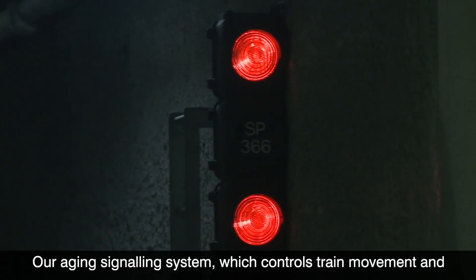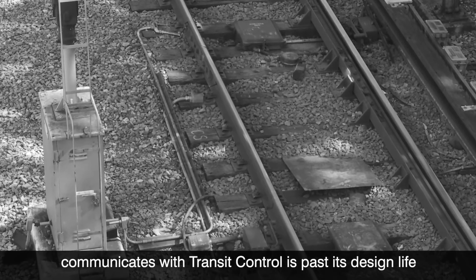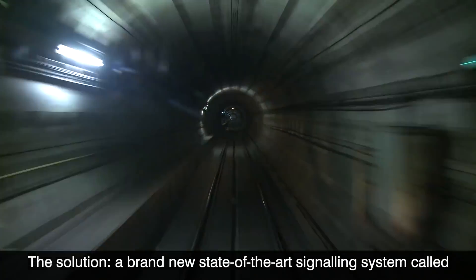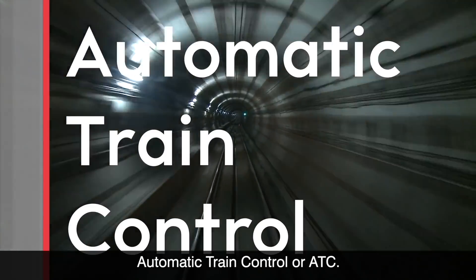Our aging signaling system, which controls train movement and communicates with transit control, is past its design life and needs to be replaced with a more efficient and reliable system. The solution: a brand-new, state-of-the-art signaling system called Automatic Train Control, or ATC.